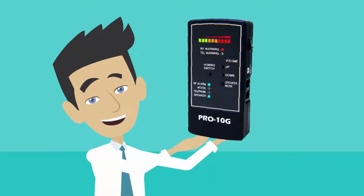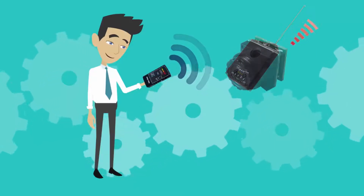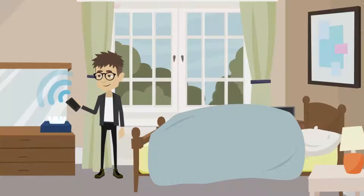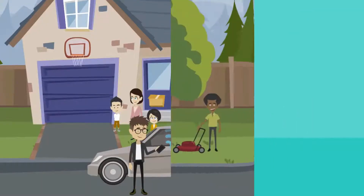Congratulations on your purchase of the Pro 10G Bug Sweep, the most reliable all-in-one bug detector and GPS finder available to the public. This short video will show you just how easy it is to use your new Pro 10G Bug Sweep to find all kinds of GSM hidden bugs, wireless video and listening devices, transmitting GPS tracking devices, and many more. So, let's start.